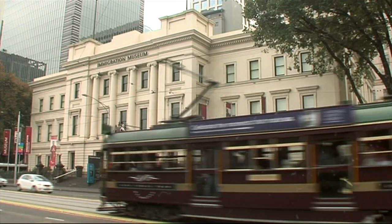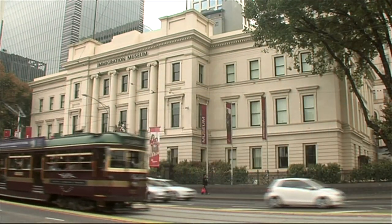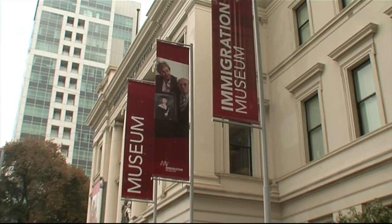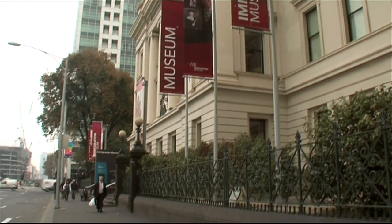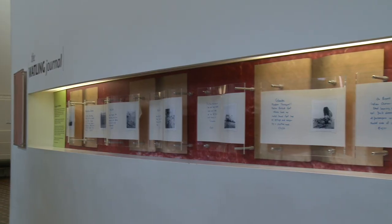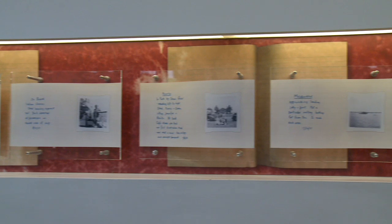It's a journey through Australia's past and the history of its people, from the 1800s to the present. The old customs house building in Melbourne is home to Australia's largest immigration museum. This is where visitors can hear stories about people from all over the world who've migrated to Australia during the past 200 years.